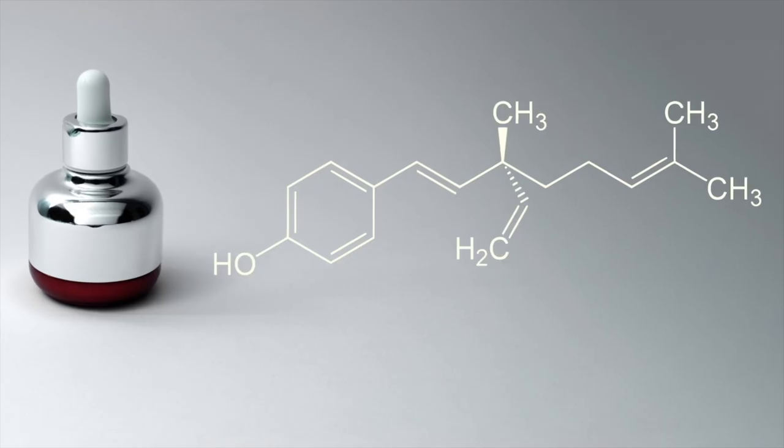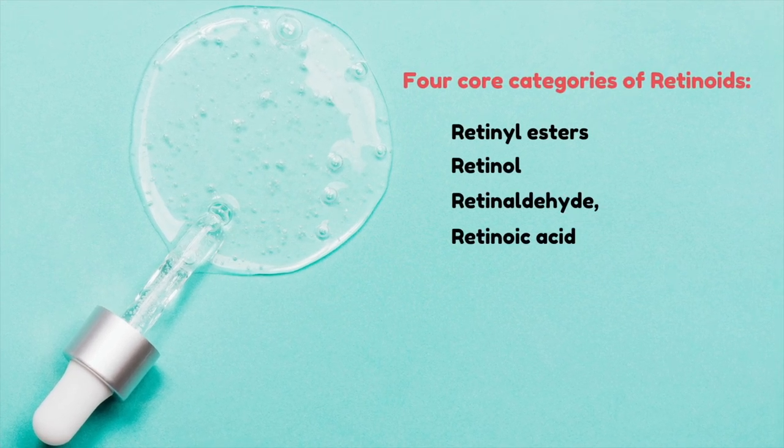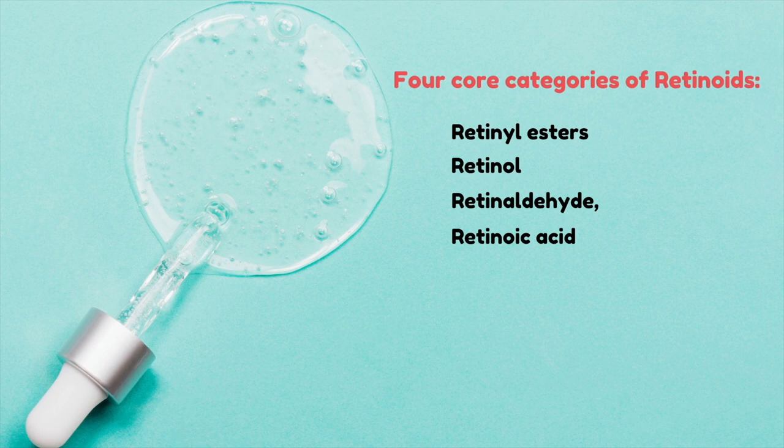People don't realize retinol is more than just an anti-aging ingredient. Retinoids are a class of chemical compounds of vitamin A or chemically related to it, mostly known for their anti-aging and acne-fighting capabilities. Retinoids are divided into four core categories: retinol esters, retinol, retinaldehyde, and retinoic acid. Retinoids are great anti-aging ingredients as they produce more collagen, but they also control oil production. They help boost cell turnover, removing layers of dead skin cells that can trap excess sebum.